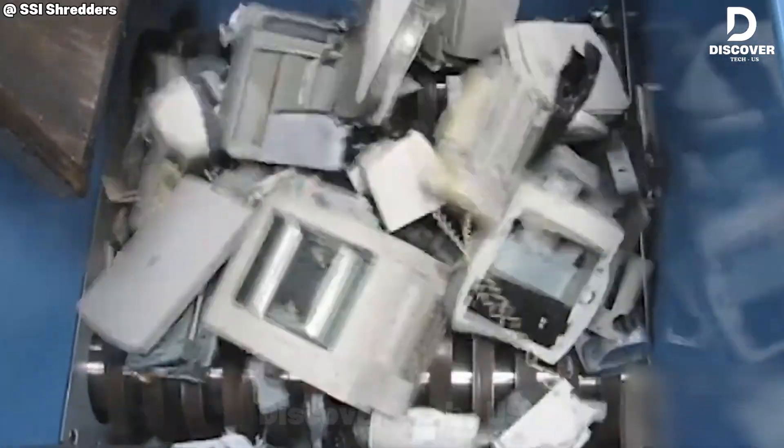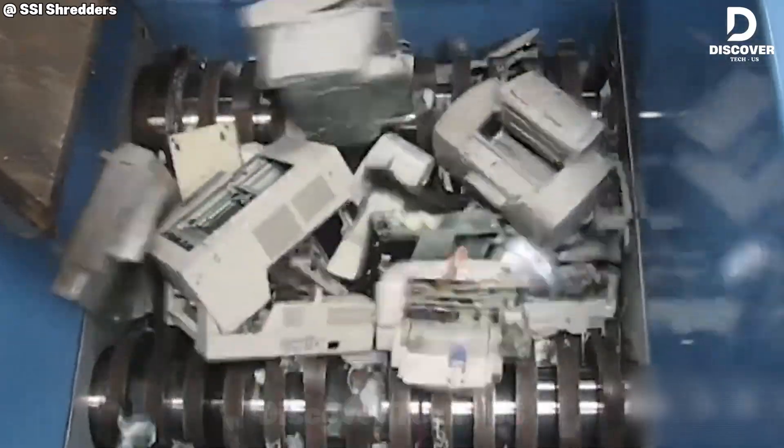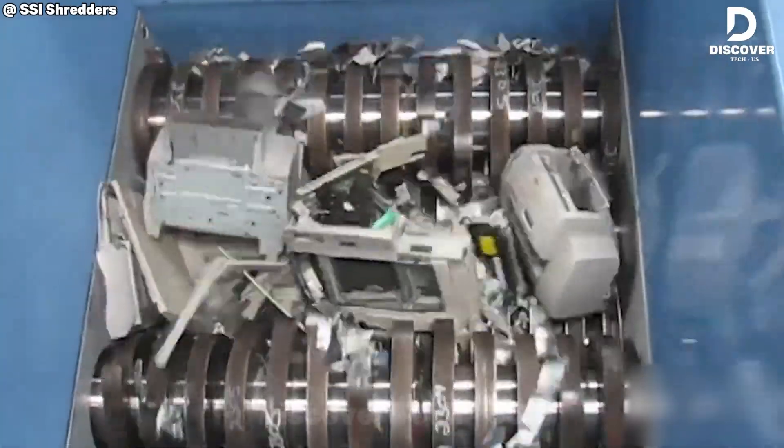The SSI Quad Q140 doesn't just shred, it dominates. Desktop printers crumble under its crushing precision, making it a top-tier contender in the e-scrap arena.